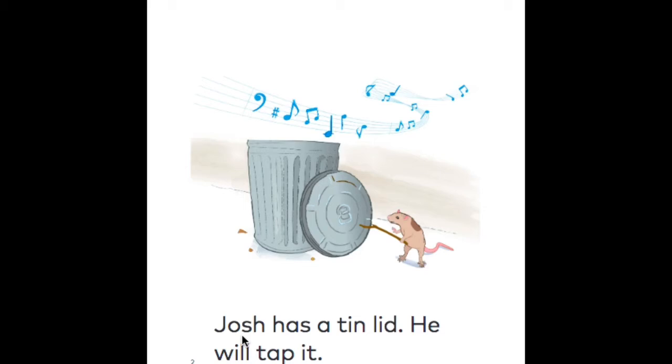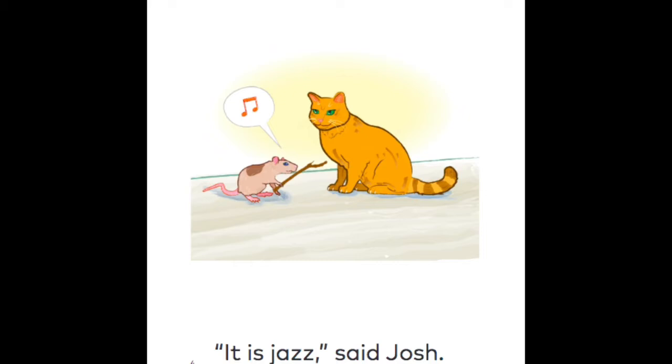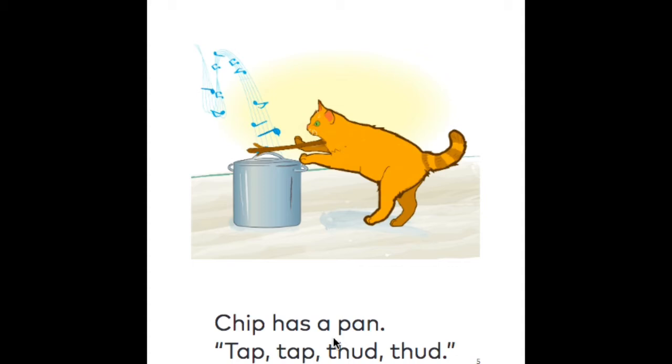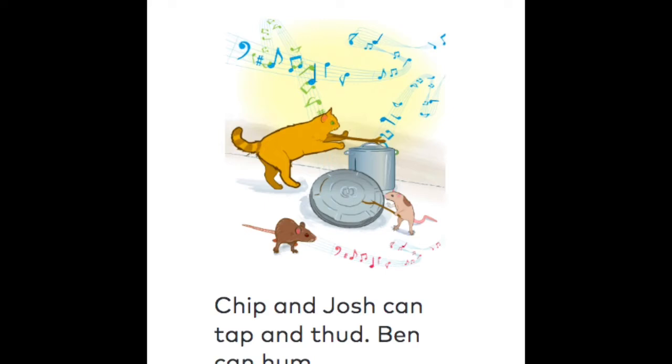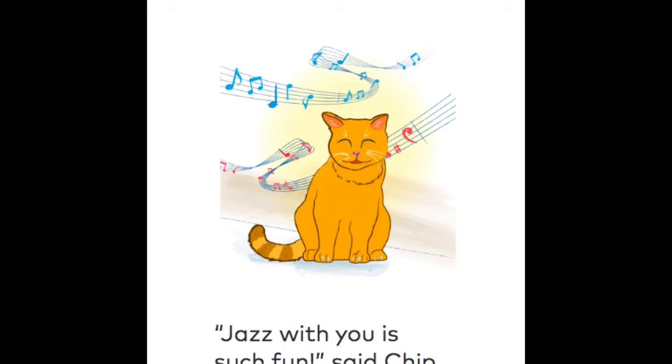Josh has a tin lid. He will tap it. "Is that a bell?" said Chip. "What is it?" "It is jazz," said Josh. Chip has a pan. Tap, tap, thud, thud. Chip and Josh can tap and thud. Ben can hum. "Jazz with you is such fun," said Chip. The end.